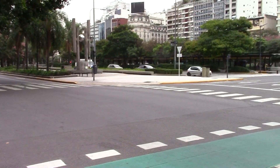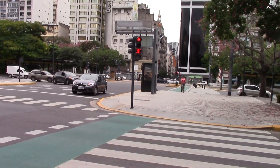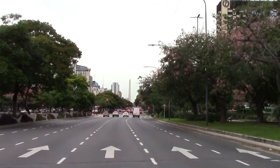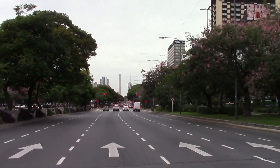Here we have the challenge of walking across probably the widest street in the world. We are walking across Nueve de Julio and down there we have the obelisk.